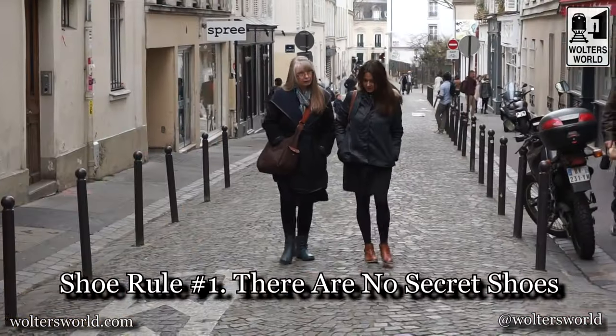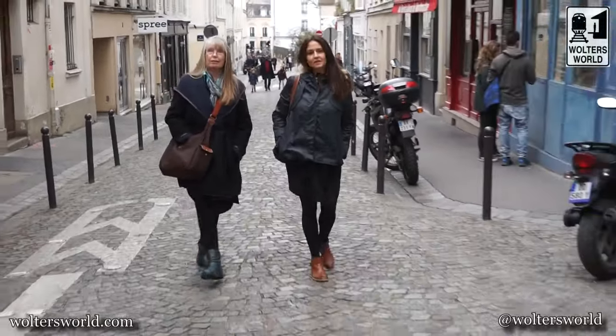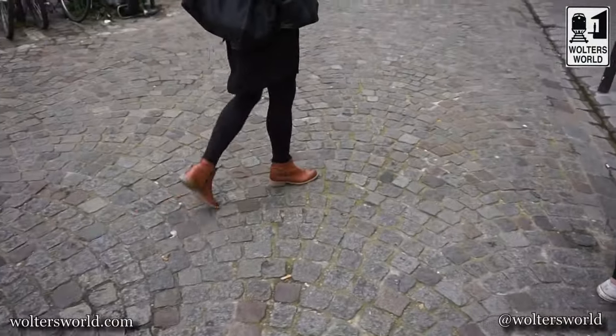I basically have five rules for the shoes I bring on a trip. The first rule is that there are no secret shoes — if you're not used to walking a lot every day, your feet are going to hurt no matter what you're wearing. So prepare for your trip by walking. Walk a lot. We probably do between five and ten miles a day depending on where we are, so get used to that.